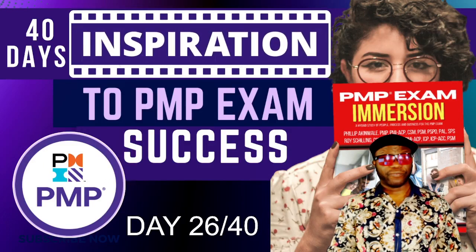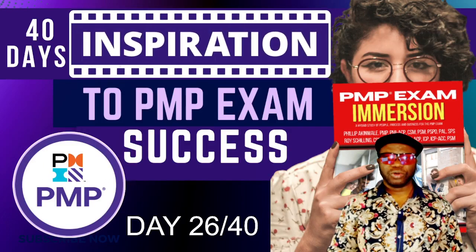Welcome, my friends, to day 26 of 40 Days of Inspiration to Your PMP Exam Success.